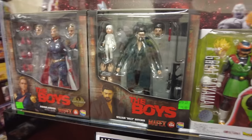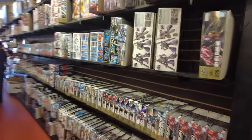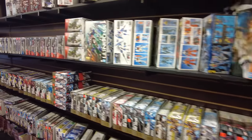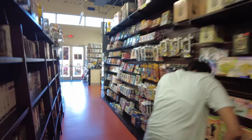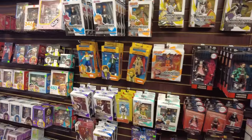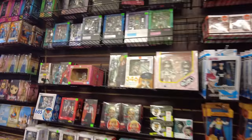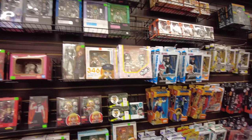We've got the Butcher and Homelander, which is cool. We've got some model kits, Gundam kits over here. We've got some gargoyle stuff going on up over there. Over here we've got some anime figures - they're big on anime at this place, which is kind of cool.